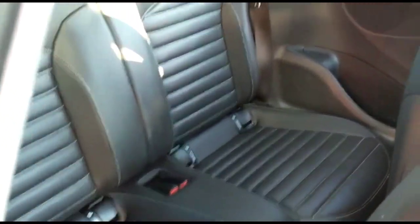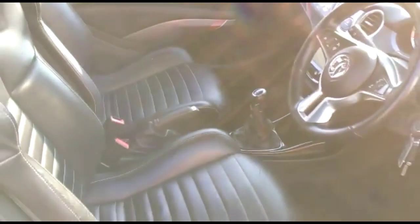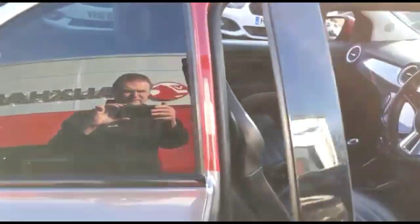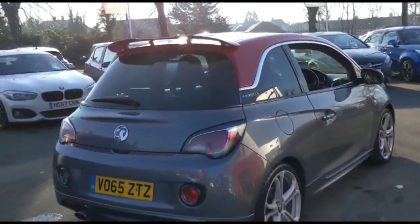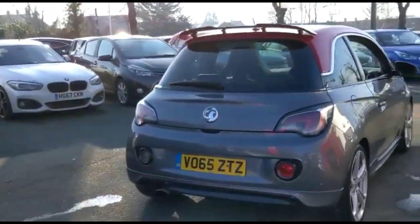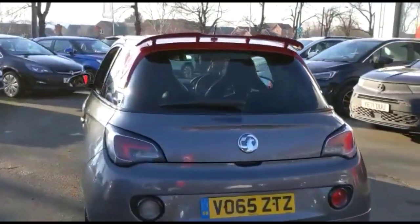Looking to the rear, you'll find individual headrests and ISOFIX provision on both rear seats. The car also features darkened rear glass and a rear spoiler with integrated LED brake lights and rear fog lights.